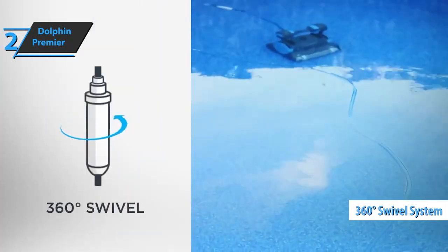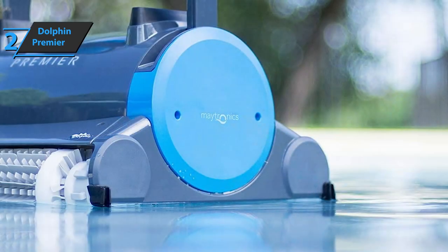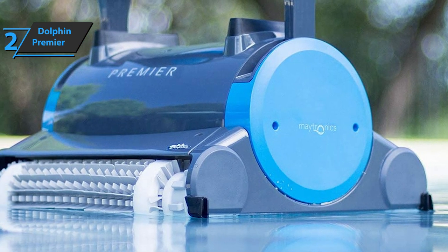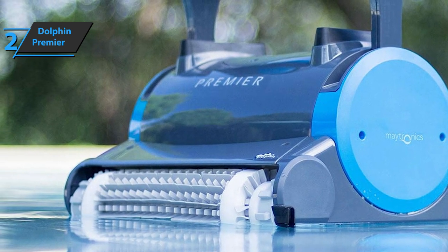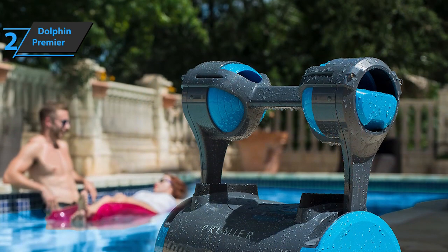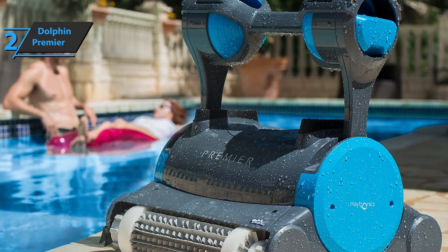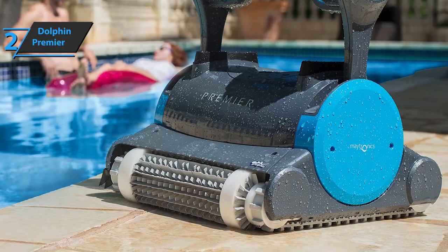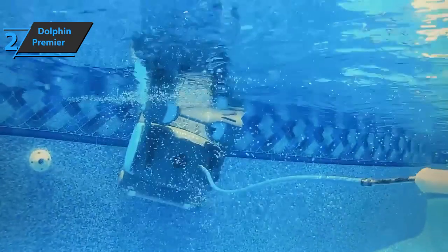With its innovative design and rotating 360-degree swivel system, you don't have to be an engineer to understand the benefits of working without tangling. This will save you time and energy, and allow you to get rid of tangled cables. The new Premier model offers up to four different types of media in one unit, so you can choose the right medium for the job. If you want to clean fine debris and algae that usually pass through all other pool cleaners, you have a microfilter. If you need to collect a lot of leaves, you have a big bag for collecting waste.